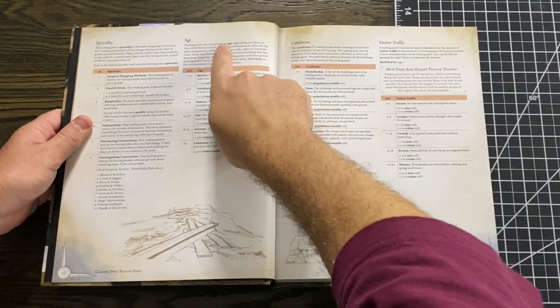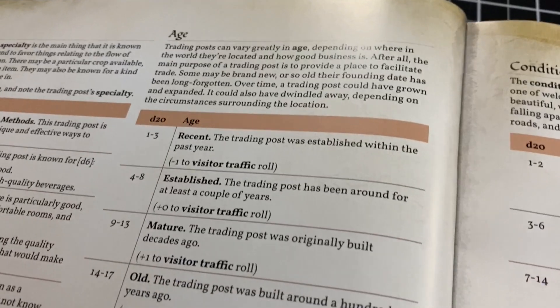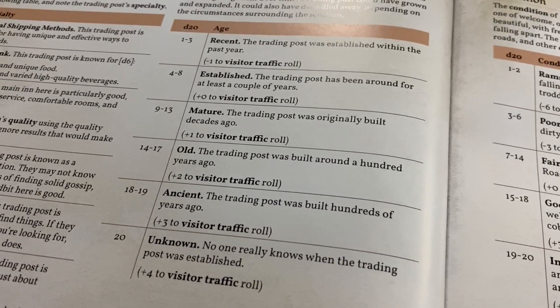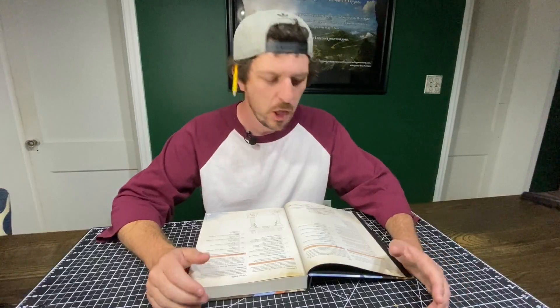Number two, in each section they give you random roll tables to figure things out. For example, age has a table ranging from recent — established within the past year — all the way to unknown, meaning it's been there so long that no one knows when it was built. What makes those tables so good for the advanced DM is not that I'm going to randomly roll them — I'm going to look at the chart and decide which modifier fits the picture I have in my head. If you're a new DM, roll, and it'll give you complex and interesting settlements you wouldn't necessarily come up with.